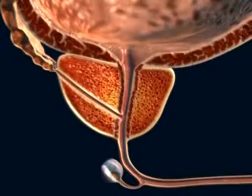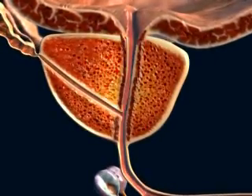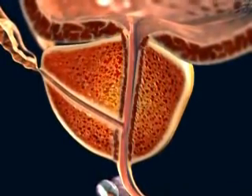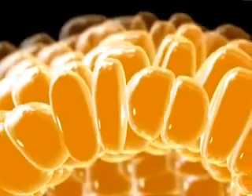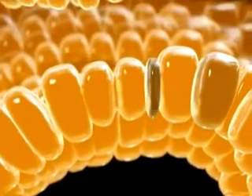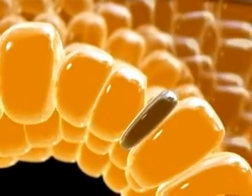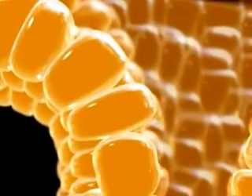The first changes in BPH involve proliferation of glandular tissue in the area known as the transitional zone, the area immediately surrounding the urethra. New cells are constantly being formed by division. Room has to be made for these new cells by a special process of programmed cell death known as apoptosis, so that in normal health the number of cells being produced is balanced by the number of cells disappearing through apoptosis. Impairment of apoptosis is thought to be an important factor in causing benign prostatic hyperplasia.